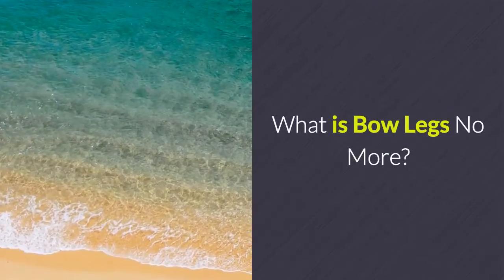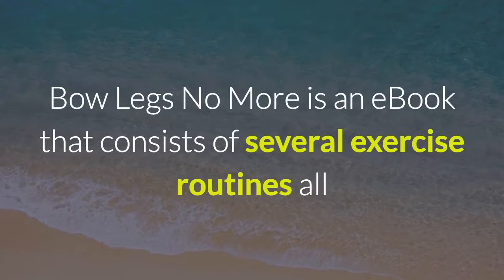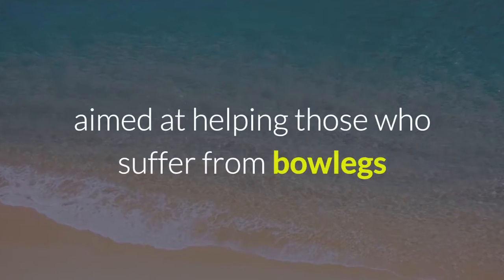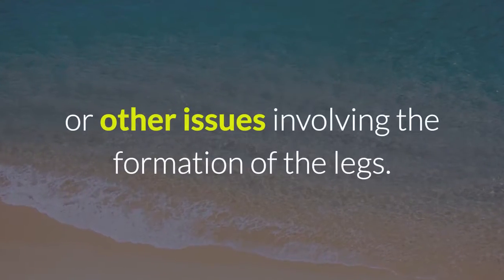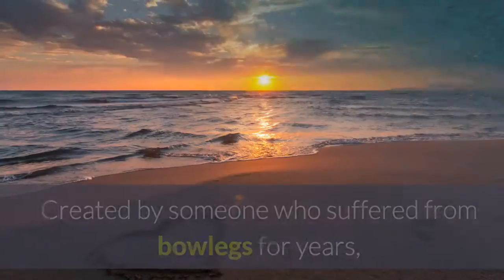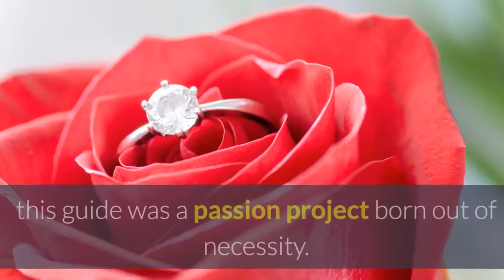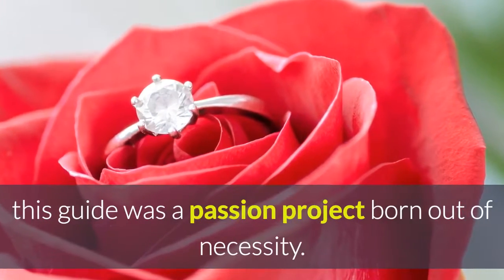What is Bowlegs No More? Bowlegs No More is an e-book that consists of several exercise routines, all aimed at helping those who suffer from bowlegs or other issues involving the formation of the legs. Created by someone who suffered from bowlegs for years, this guide was a passion project born out of necessity.